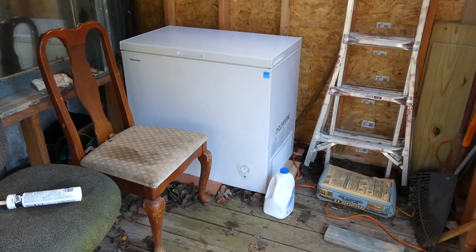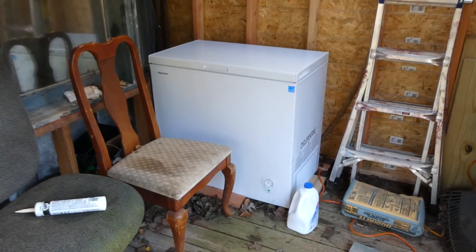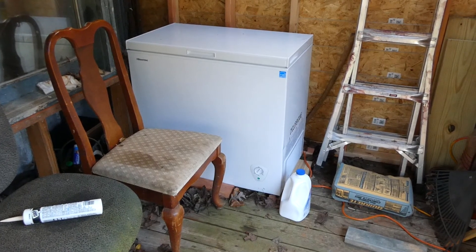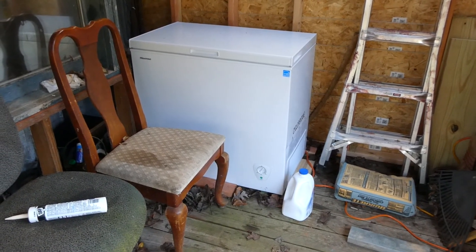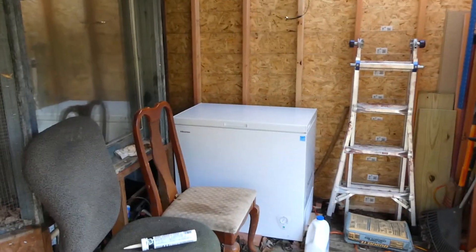I just wanted to post a quick video about what I've been up to. I've been posting to YouTube lately mainly because ammo prices have been stupid as hell. But basically it all started when we got ourselves this little mini chest freezer here — we had to enclose it so it wouldn't be exposed to the elements.